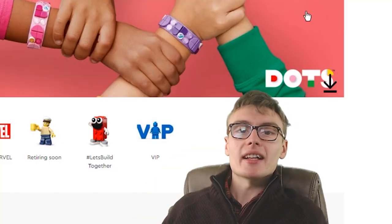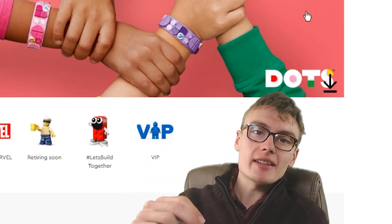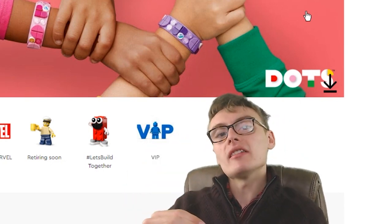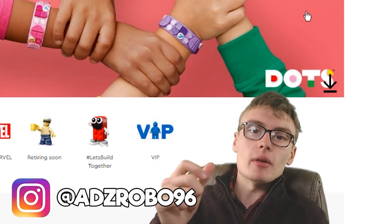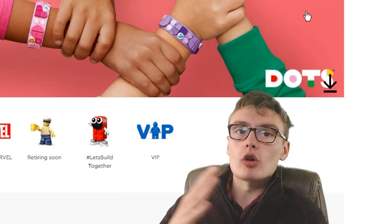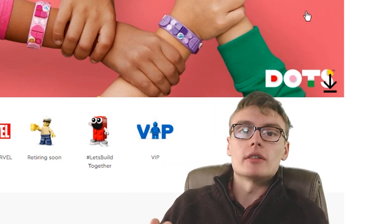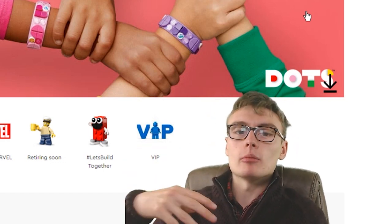Hi guys, it's Adam and welcome to another video. Today we're going to be doing a Lego investing video. It's been a very long time on the channel since I did one, but I wanted to revisit this and get back involved with Lego investing in a bigger way. I've still been investing in Lego for the past two years, but I haven't been massively involved in the market like I was before.